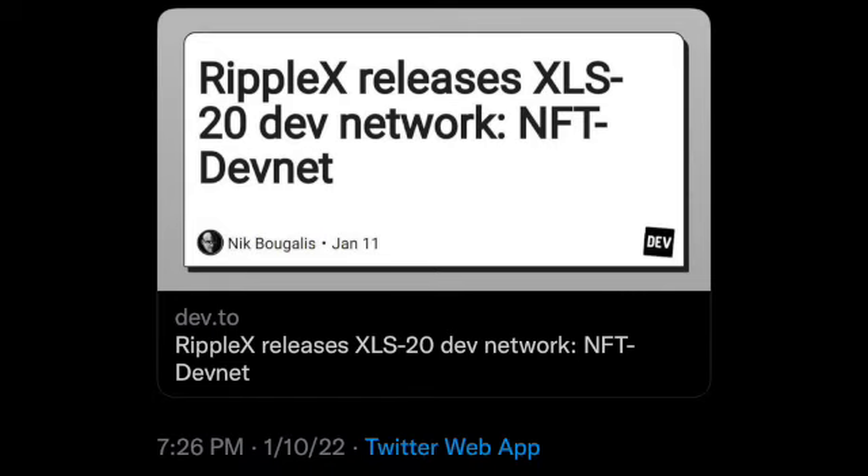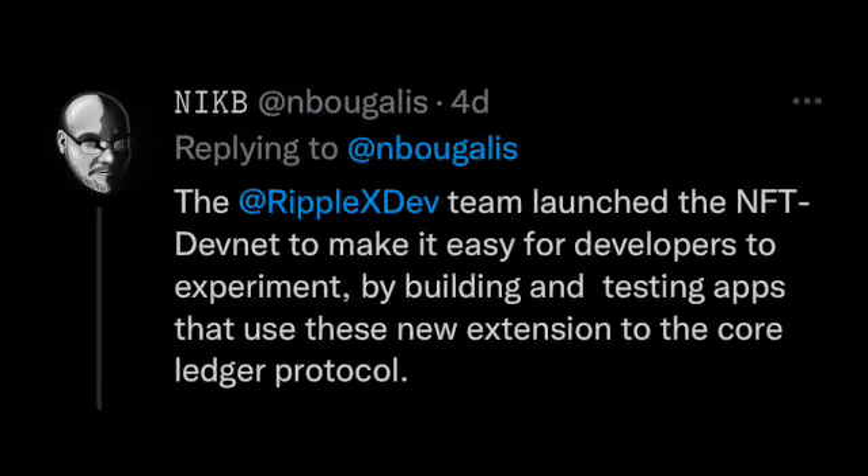All right YouTube, very excited to share this news with you guys today — we have NFTs coming to the XRP Ledger. The Ripple X team has just released an updated XRP Ledger development network for NFTs. This is what we've been waiting for. Utility is being unlocked in the middle of this SEC lawsuit — don't let them FUD you out. Massive adoption of this ecosystem is happening and underway as we speak.